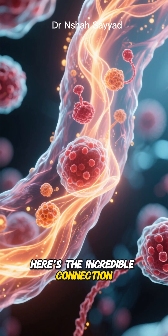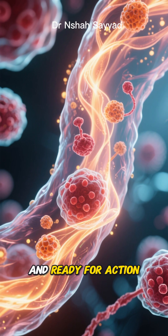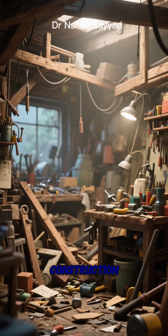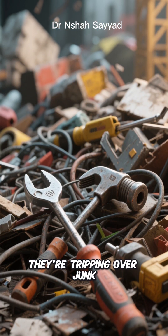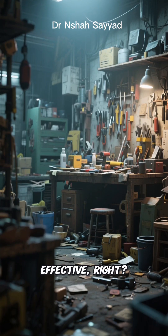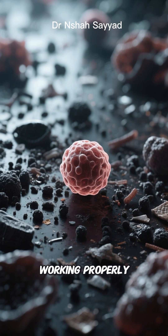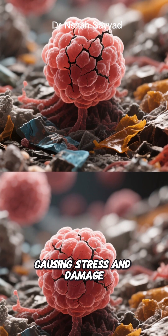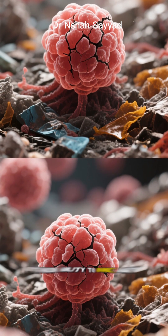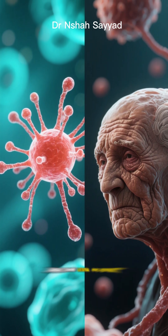Here's the incredible connection: autophagy is what keeps these crucial stem cells healthy and ready for action. Imagine our elite construction workers living in a messy, cluttered workshop. They can't find their tools, they're tripping over junk — they're not going to be very effective. That's what happens to stem cells when autophagy isn't working properly. The cellular junk builds up, causing stress and damage, and eventually the stem cells lose their ability to divide and differentiate. They essentially age faster and become less potent.